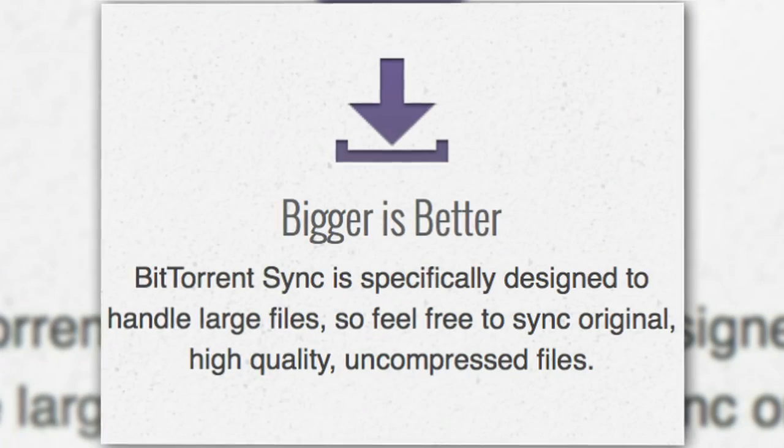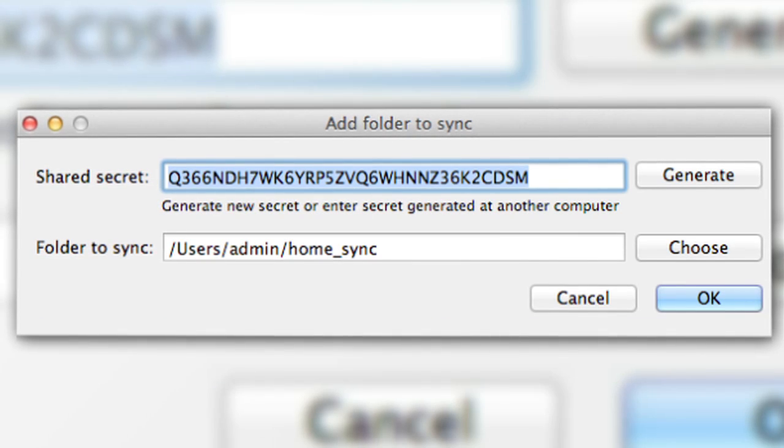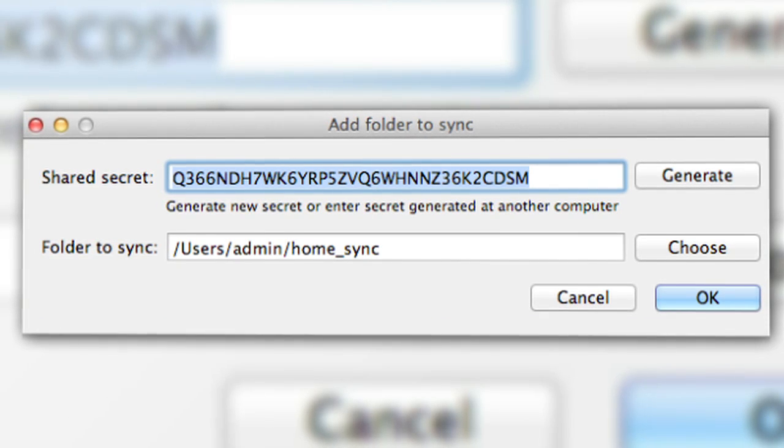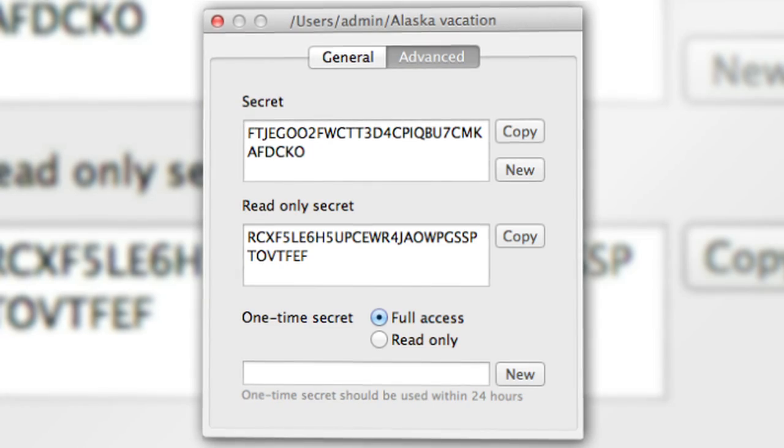The sync and transfer is still based on peer-to-peer, so you can transfer files at the maximum speed. And for the same reason, it can handle large, high-quality files. Once you've downloaded and installed the app, it'll provide you with a folder secret. This is what you'll use on other devices to ensure that your files will sync automatically across all of them. This private key is also what's used to encrypt all your traffic, but you can share it with others or generate a read-only or one-time secret if you want.